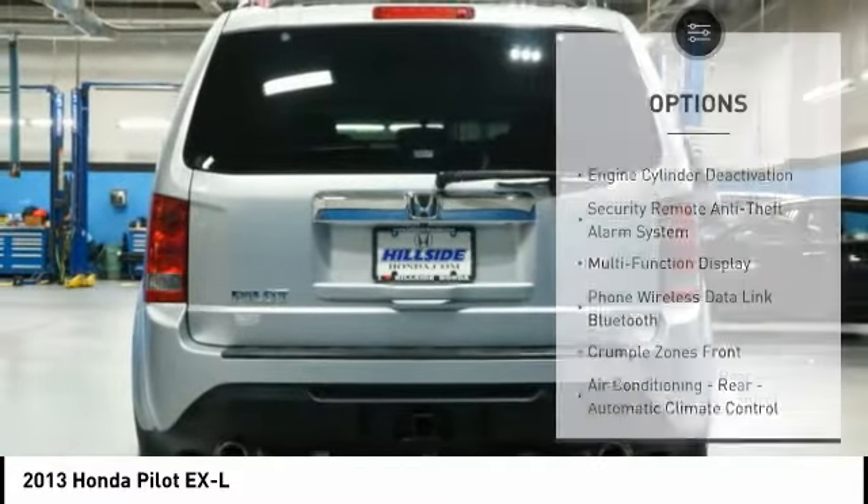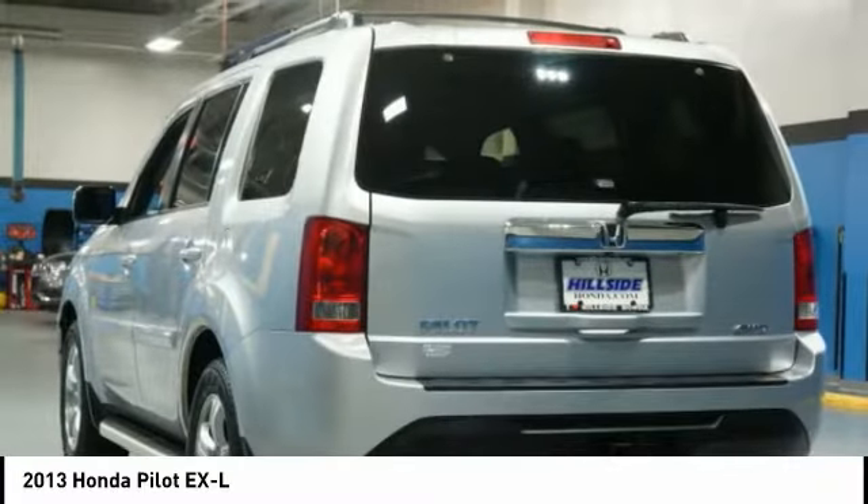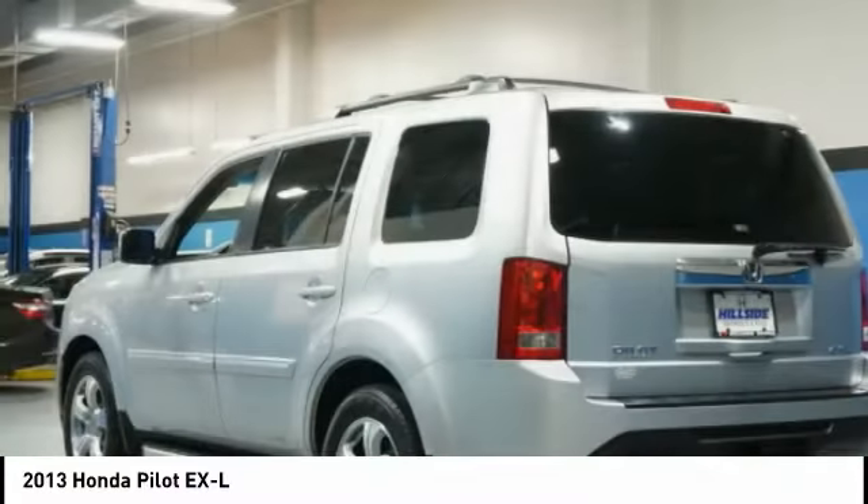Leather upholstery. Cruise control. Trip computer. Front and rear power outlets. Come see the car for yourself.